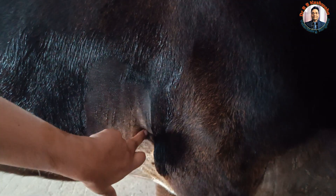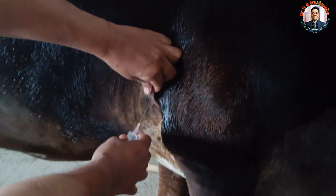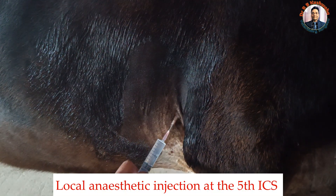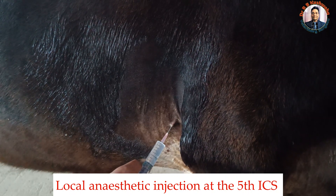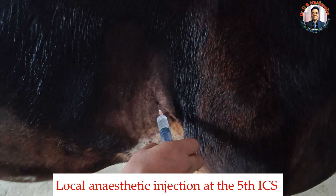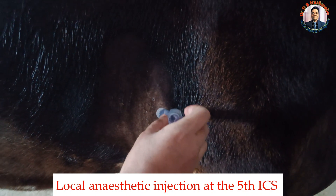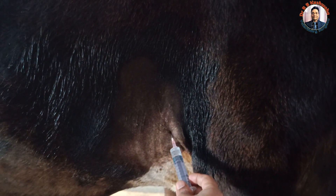This is the fifth intercostal space. We desensitize this area by first infiltrating two percent lignocaine solution subcutaneously in a circumferential manner. After subcutaneous infiltration, we also infiltrate a few milliliters into the intercostal space itself, because ultimately we have to insert the trocar and cannula through this intercostal space, so this space also needs to be desensitized.